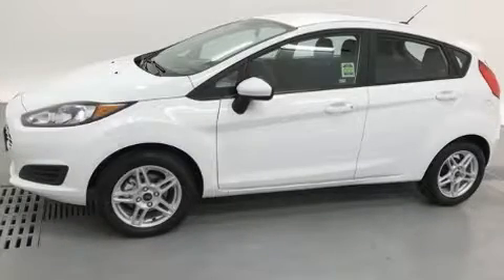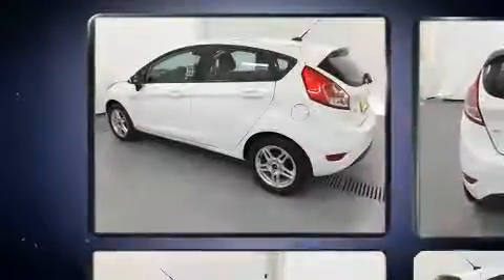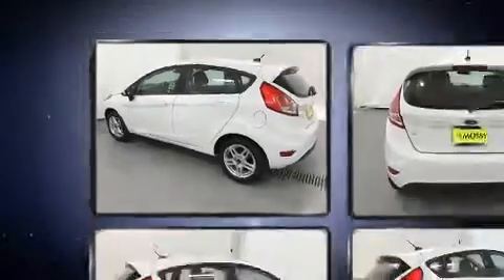Treat yourself to a test drive in the 2019 Ford Fiesta. With fewer than a thousand miles on the odometer, you can be confident that this pre-owned vehicle will provide you reliable transportation.